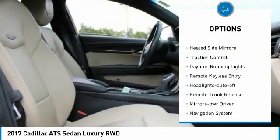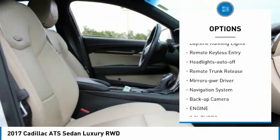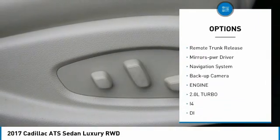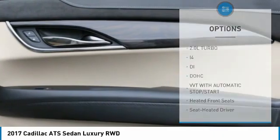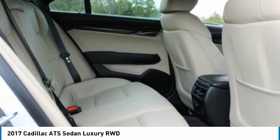Aluminum wheels, heated side mirrors, traction control, daytime running lights, remote keyless entry, headlights auto-off, remote trunk release, mirror memory, navigation system, backup camera.